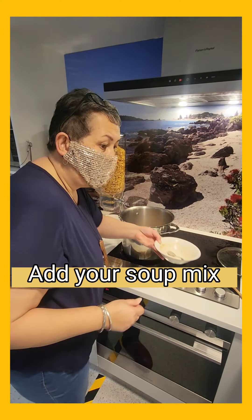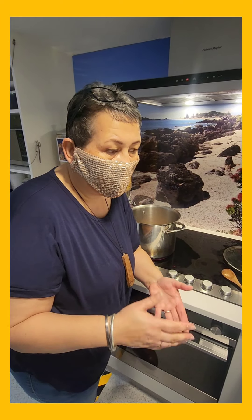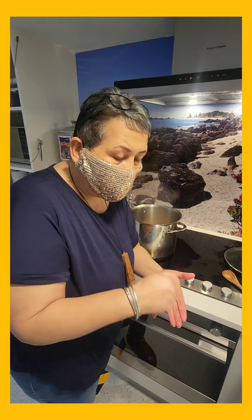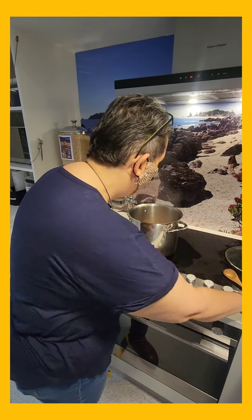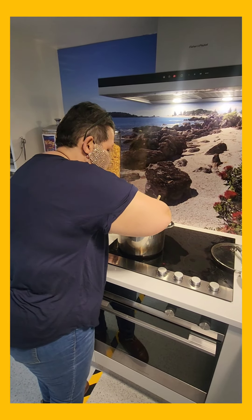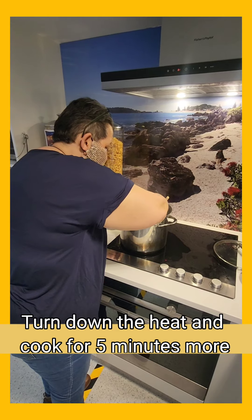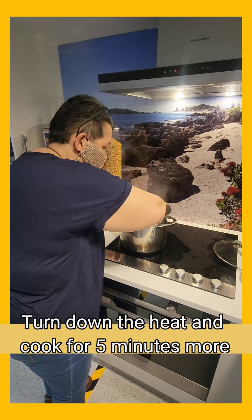If it isn't thick enough, I'll probably add a couple of tablespoons of flour — because that's what I've got, I haven't got any cornflour here. Either works — just add a little bit of water to make a slurry and thicken it up a bit more. Actually, I think it'll be alright. I'm going to cook this off for another five minutes and then she should just about be ready.